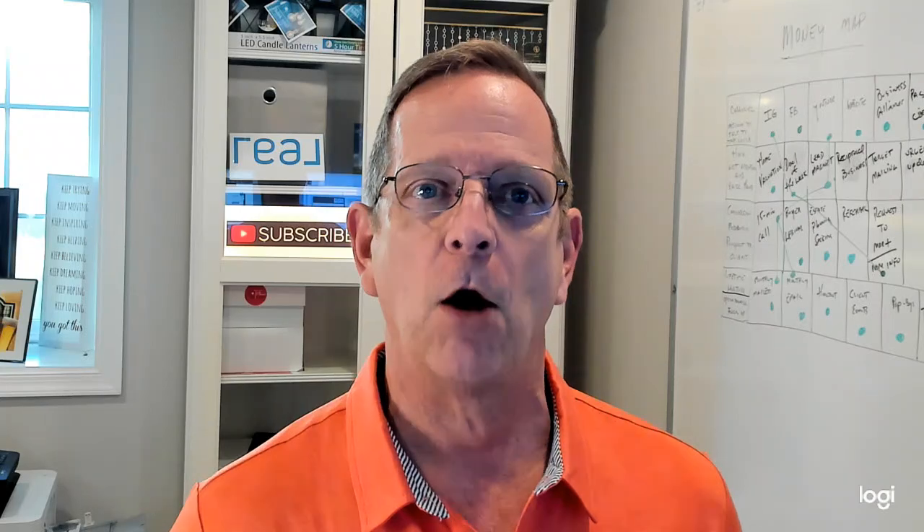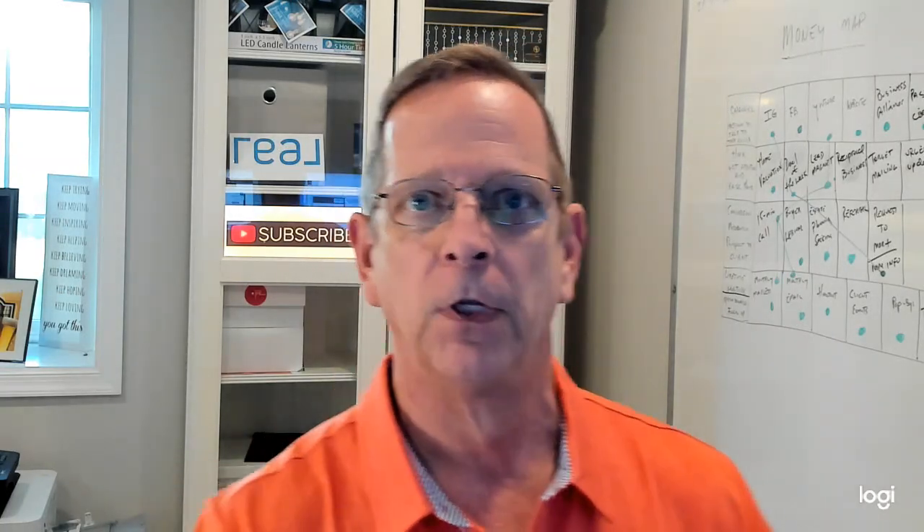Hey, welcome back to the channel. I want to talk to you today about how we navigate through some challenges that we may have with listings or properties that we are helping our clients sell.